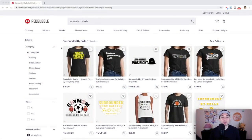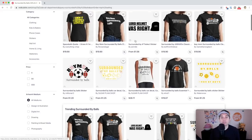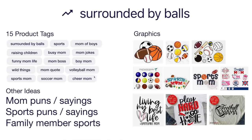Trend number eight is 'Surrounded by Balls' — only 71 results, super low competition. This is for moms who have kids that do sports — baseball, soccer, football. Also works for 'mom of boys.' Here are some ideas; make yours better than the competition. 15 product tags around moms and sports: boy mom, mom quote, and things like volleyball mom if you're using a volleyball. Of course don't use volleyball mom if you're not using a volleyball.